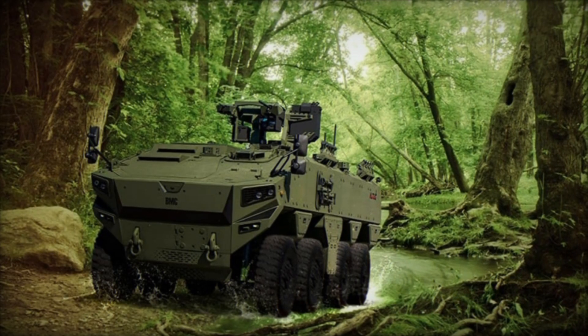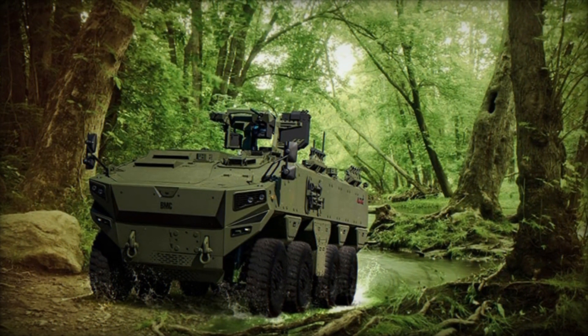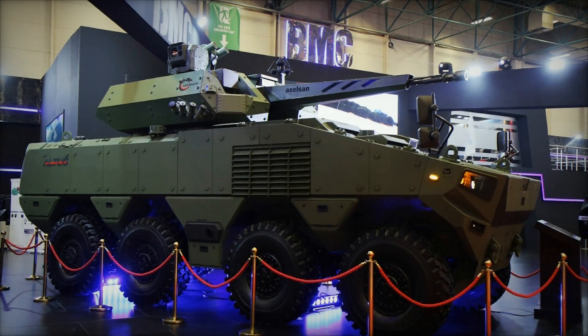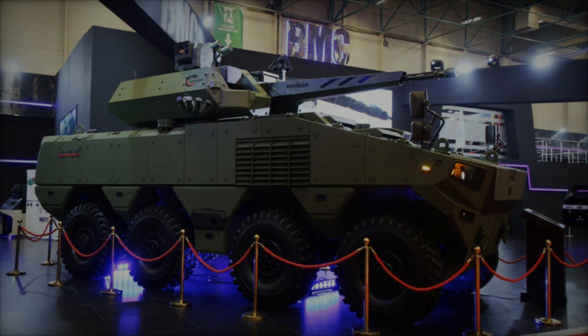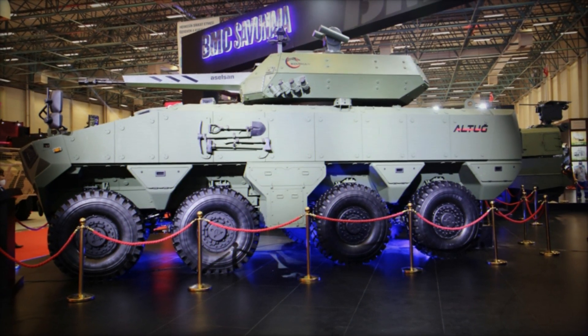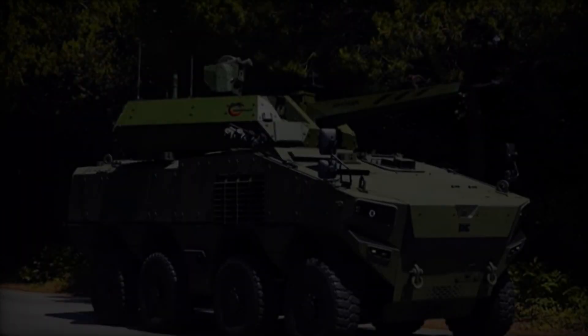The BMC Altug 8x8 is an innovative combat vehicle developed by BMC (BMC Automotive Sanayi ve Ticaret A.Ş.), a leading Turkish defense company renowned for its advanced military solutions. Designed to operate across various environments, from urban landscapes to rugged terrains, the Altug 8x8 represents a new generation of wheeled armored vehicles.